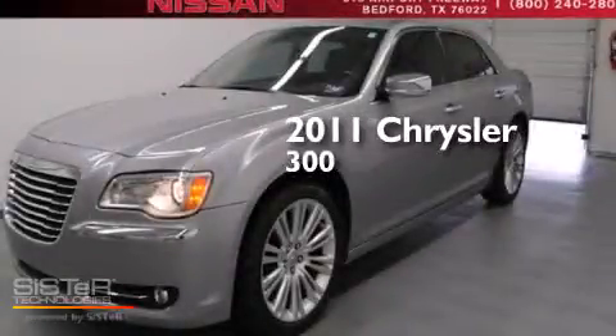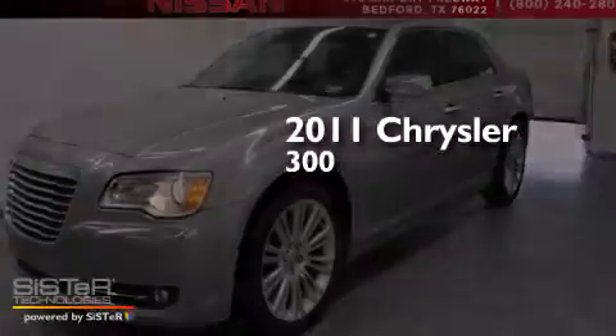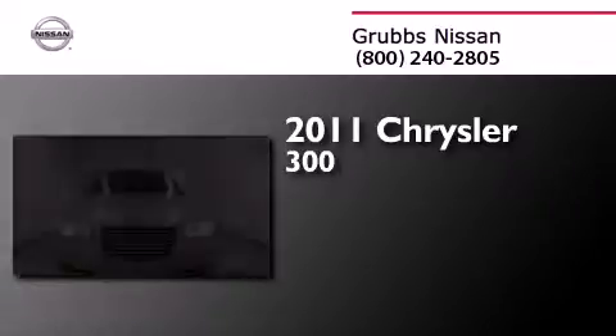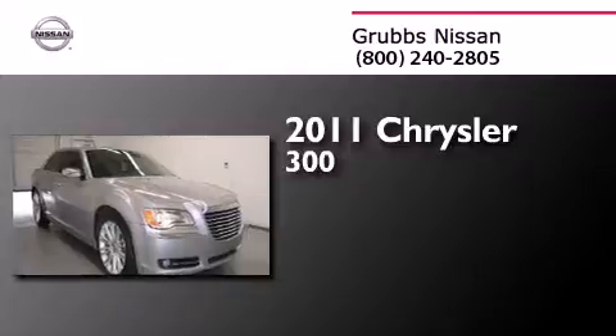This is a 2011 Chrysler 300. This four-door sedan has a five-speed automatic transmission and a 3.6-liter V6.